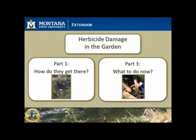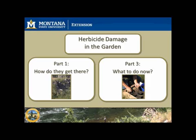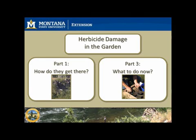In episode one, we answer the question of how herbicides may have gotten into your garden. Answering this question is also an important piece in helping you with the diagnosis. Be sure to catch episode three, where we will discuss what to do if herbicides are found in your garden, as well as future prevention techniques.